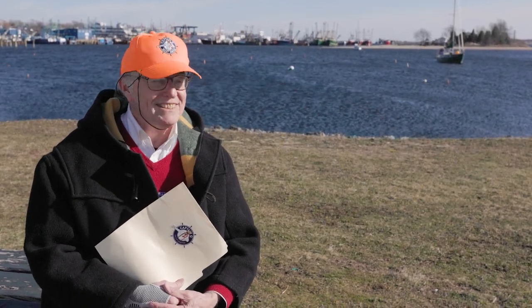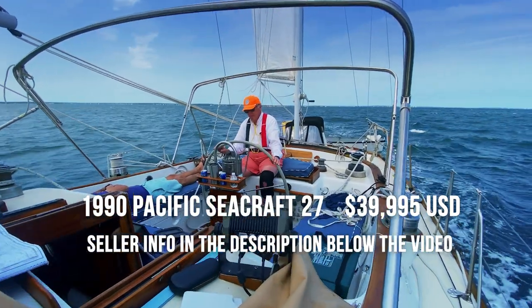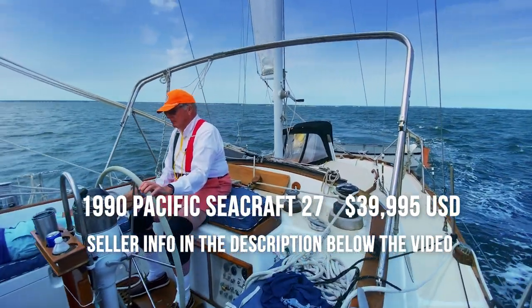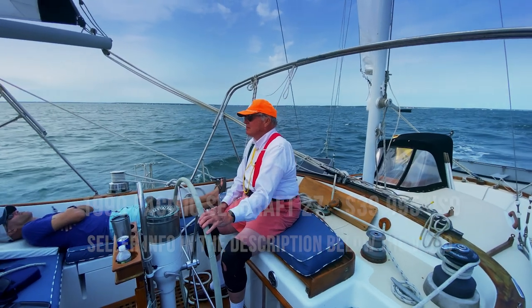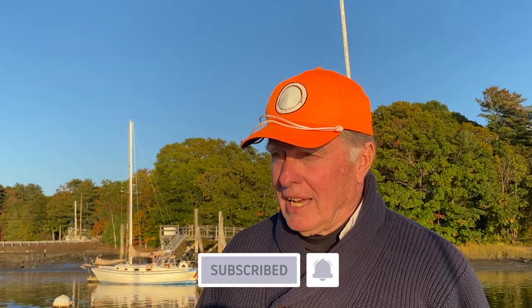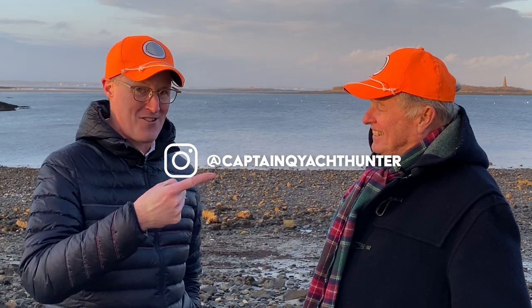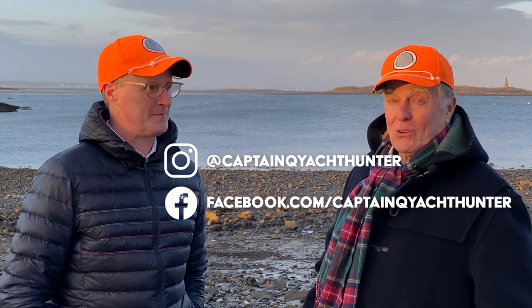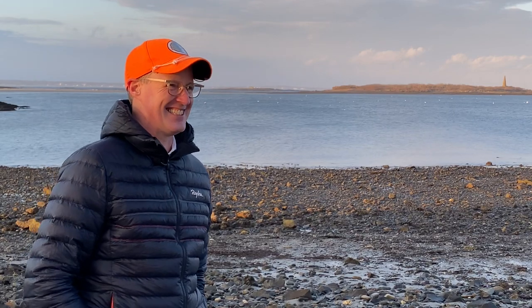Thank you, gang, for watching. Hope you enjoyed it. We'll see you next time around. If you like what you see, please hit the subscribe button. If you want to be notified when the next one comes out, please hit the alert bell. You can also follow us on Instagram or Facebook — we'll have little previews of what's coming up on our next episodes. Thank you very much.